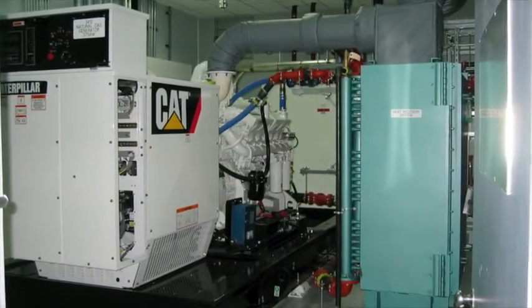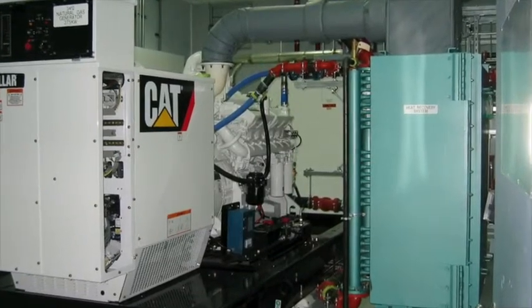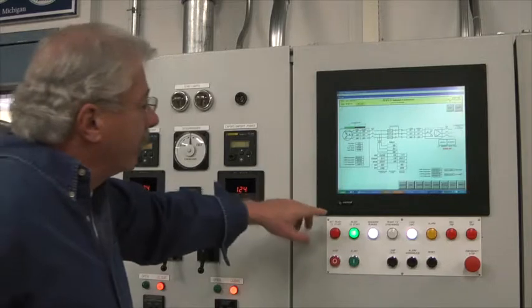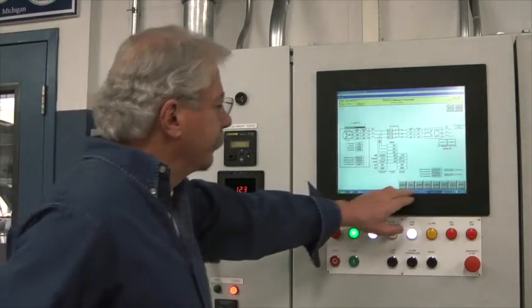PEPCO is using the plant as a demonstration project as the firm designs cogeneration systems for other customers. Each cogen application is custom designed for the customer's load and heat requirements, which allows it to be a system that has a reasonable return on investment. It's not a cookie-cutter operation — each one is individually processed and designed.